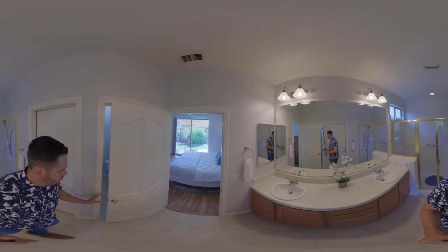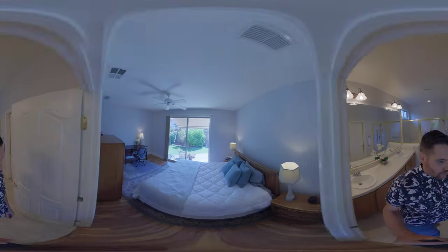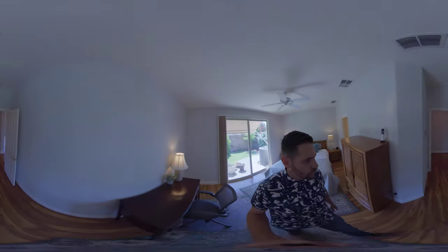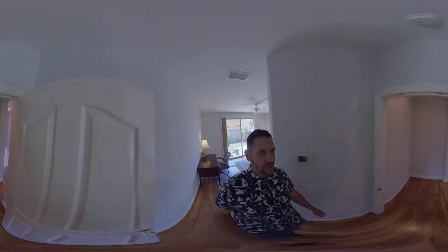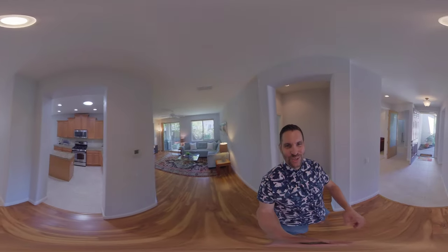So that's the house as a whole. If you'd like a private tour, or you have a loved one or someone that may be interested, feel free to reach out to us. My name is Brandon Leon, realtor with Better Homes and Gardens. Good luck on your home search. Thanks.